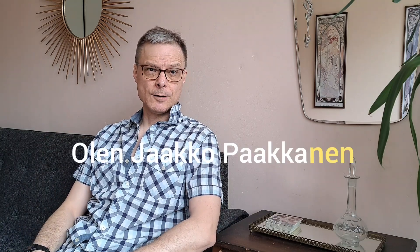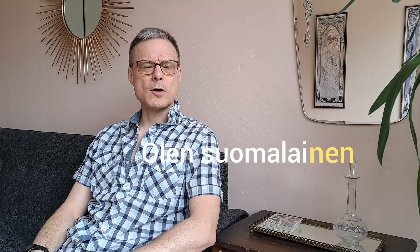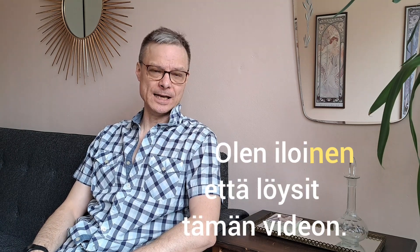Hello, welcome to another video where you can learn some Finnish. Olen Jaakko Paakkanen, olen suomalainen, olen iloinen, että löysit tämän videon.